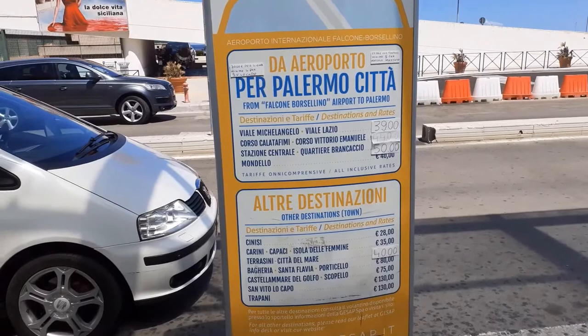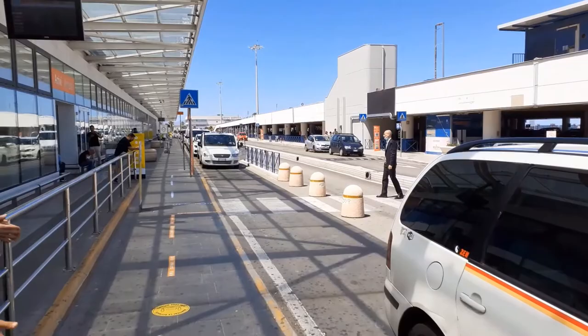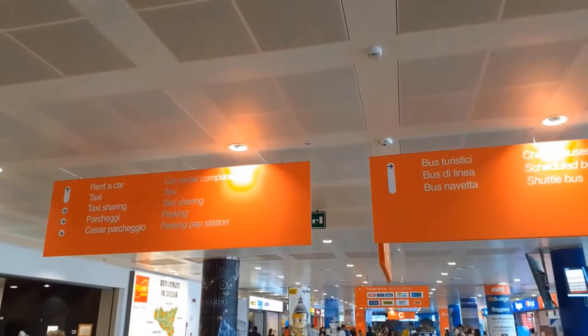If you decide to take a cab, you walk straight out of the exit and here you find a sign with a price list. It costs from 40 to 50 euro to reach the Palermo city center, and there are taxis always available waiting for you outside.